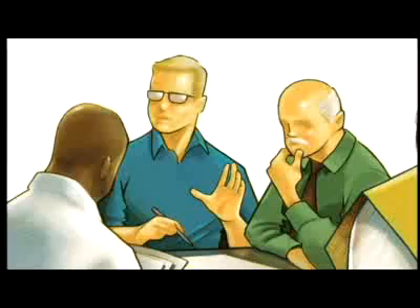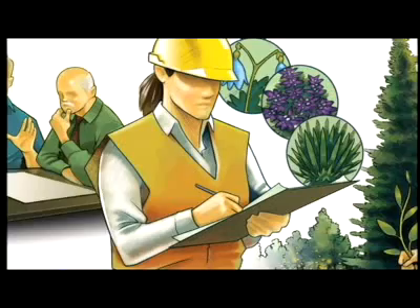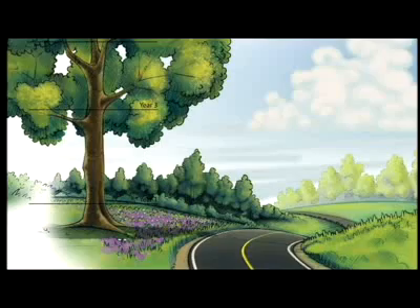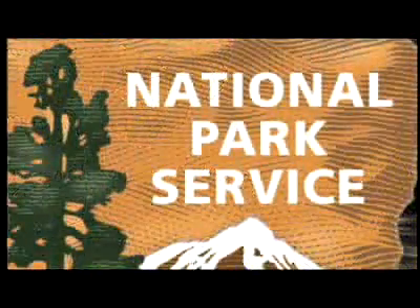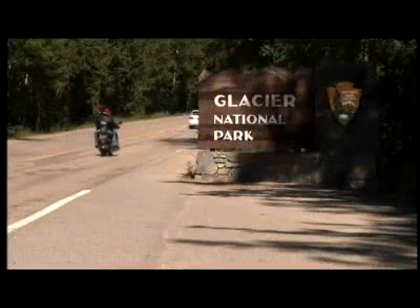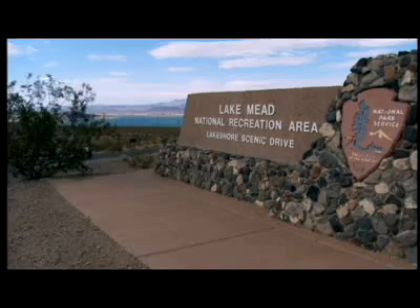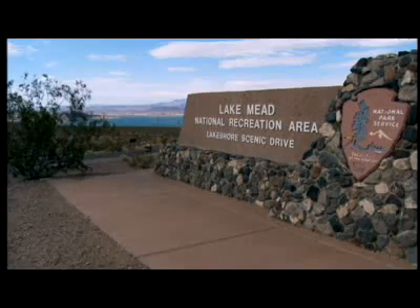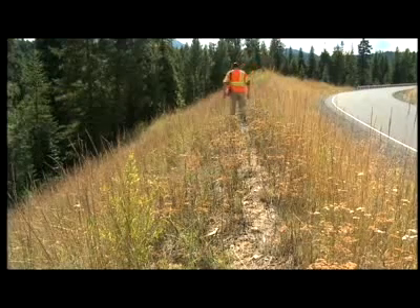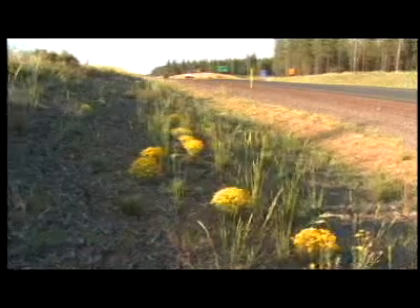In the 1980s, the Federal Highway Administration began a series of initiatives to dramatically improve the success rate of revegetation programs. By partnering with the National Park Service on key projects in Glacier National Park and at Lake Mead National Recreation Area, the path to a new, more sustainable approach to roadside revegetation using native plants was established.